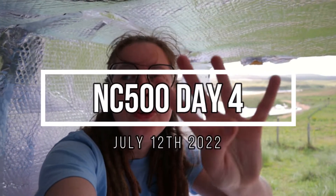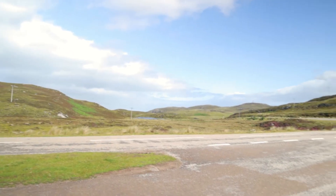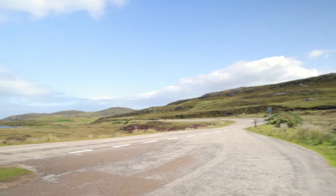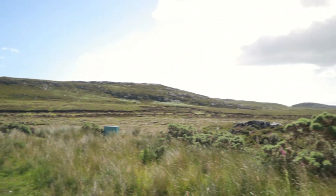Welcome to day four of the NC500. We just drove through some of the most stunning scenery — these cliff rock formations with sheep grazing on the side of the road. I've just pulled up to show you a bit more of what it looks like, but it's super super windy, so right now I'm just sat half in the car trying to get shelter. It's sunny but windy, so there's a real chill factor.